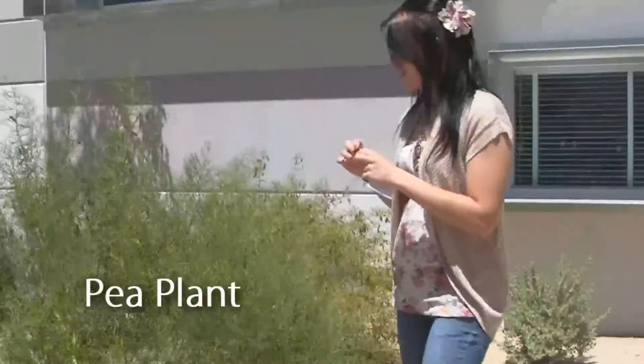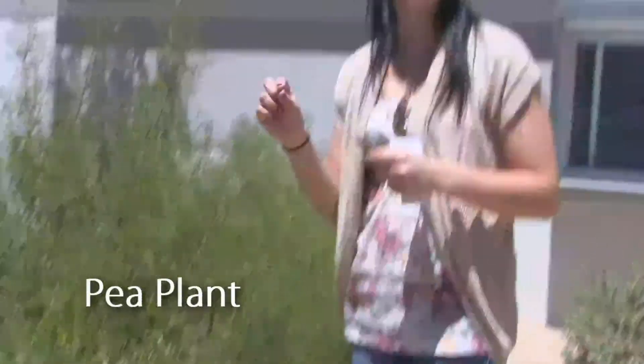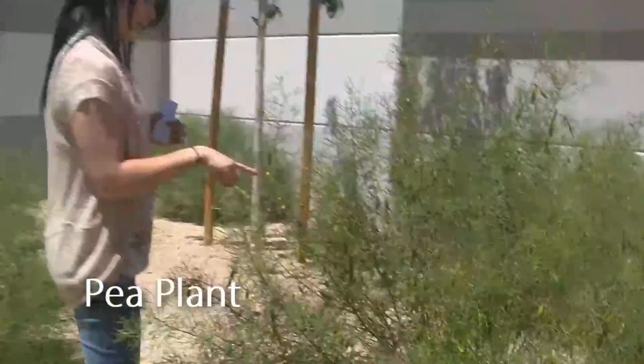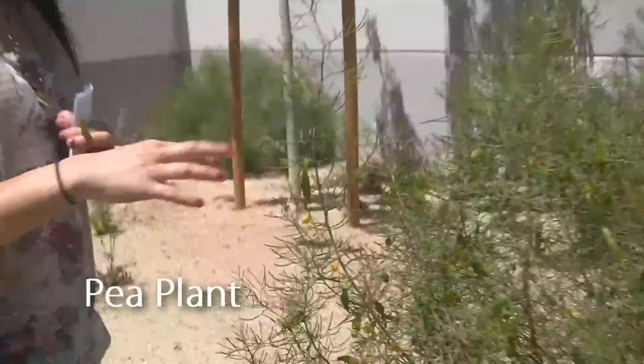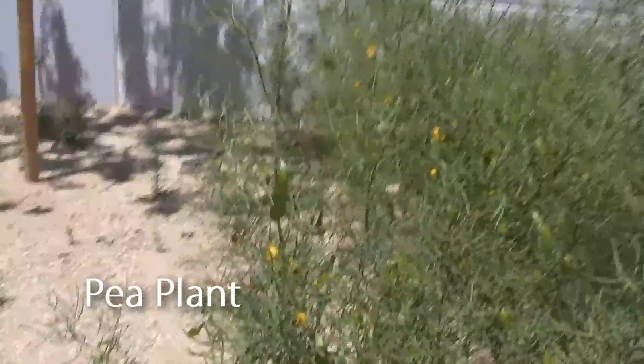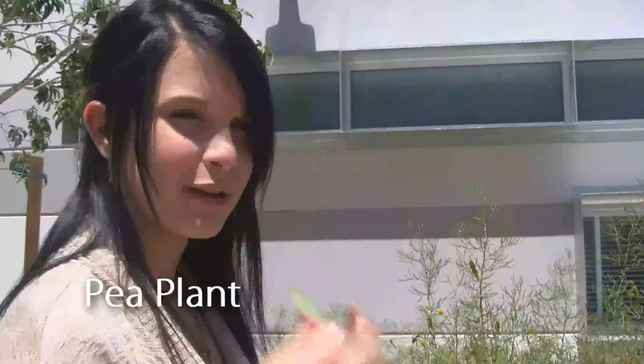This pea came from this plant right here that is growing peas all over it. They're little pea plants, but they're not edible. It also is flowering because it has little yellow flowers on every leaf. So it's flowering and also growing fruit and vegetables, or whatever you want to call it.